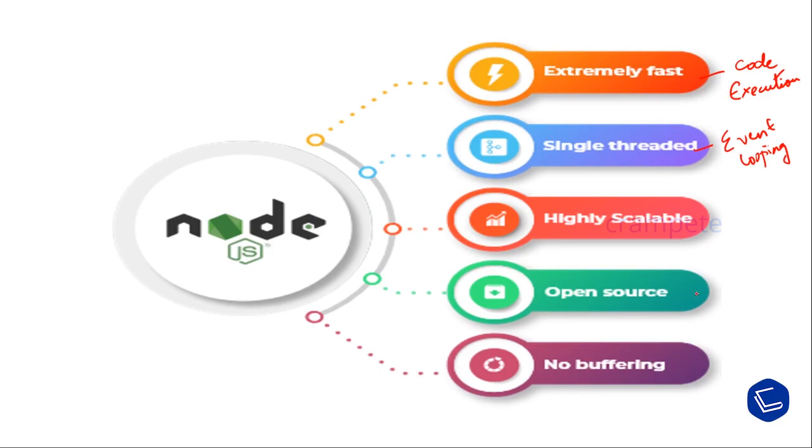Node.js has an open-source community which has produced many excellent modules to add additional capabilities to Node.js applications. It is under the MIT license, which is a free software license originating at MIT, meaning this software is free to use without any restrictions.